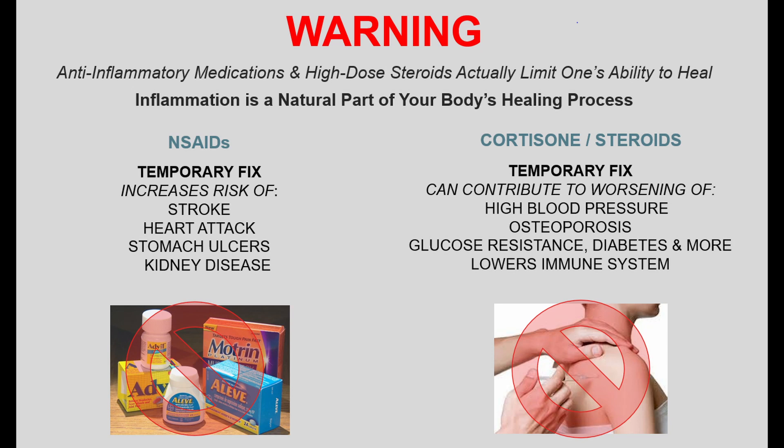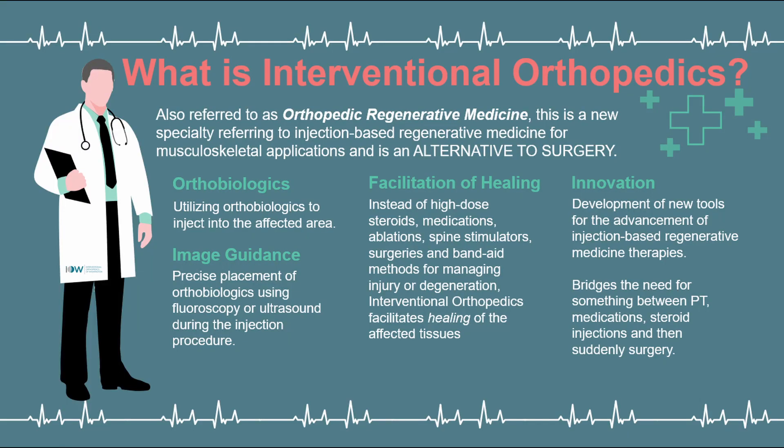If that doesn't work, you go talk to a surgeon. Interventional orthopedics is designed to bridge between that whole traditional route of cortisone injections into peripheral joints and the spine, all the way to suddenly being cut open and having your spine fused or your joints replaced. It's a pretty big leap, and interventional orthopedics aims to fill that gap.